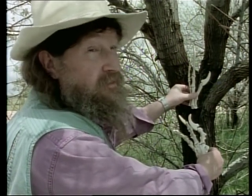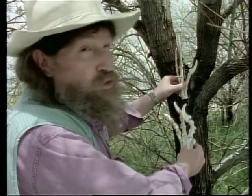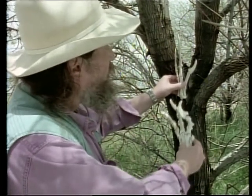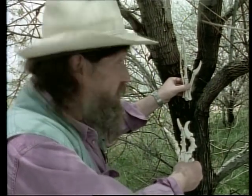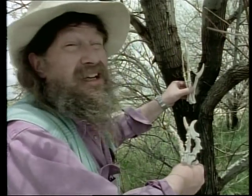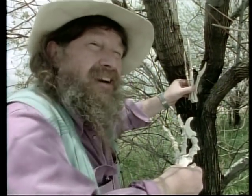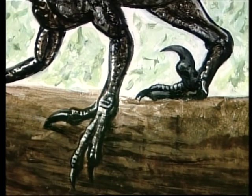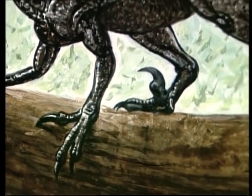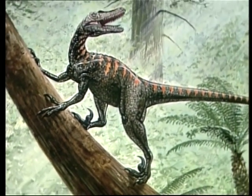How did they fly? First, you've got to get the bird up in the tree, and to do that you've got to have climbing hands and climbing feet — and raptors had those. Once your bird is in the tree, it can begin experimenting: it can put its arms out and try gliding. And once it's gliding, that's a short step to powered flight. It's not hard at all to see how flight in birds evolved from raptors in trees.